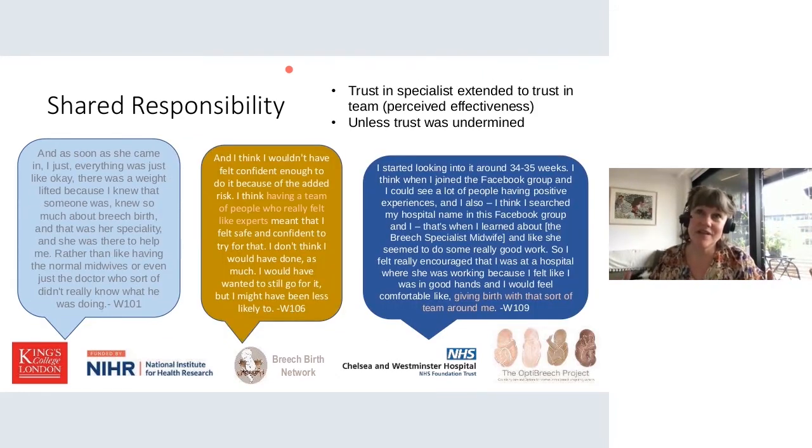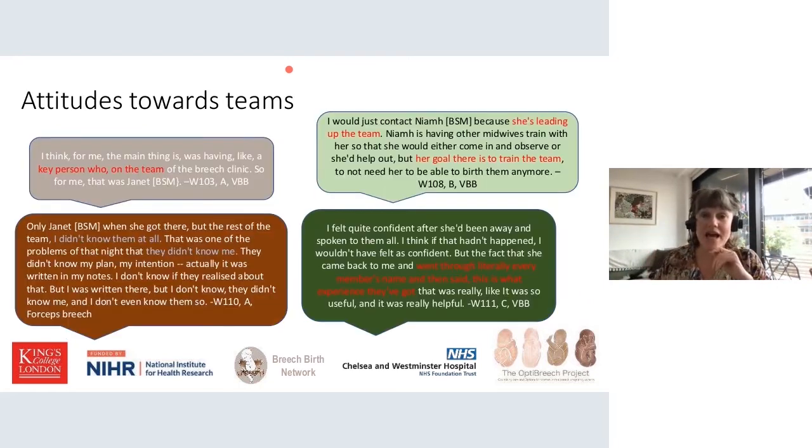What women say is that instead of everyone telling them 'you're putting your baby at risk and this is your responsibility,' having a breach team that's willing to be on call for them is a matter of sharing responsibility. They still know it's their informed decision and they ultimately live with their decisions — any adverse outcomes are theirs to live with for the rest of their lives. But knowing there are people who have done extra training and are prepared to be there makes a really big difference to the trust they feel. Unless they spoke to people who expressed judgment and disapproval, in which case they started focusing solely on the breach specialist midwife saying 'I don't want anyone else but this person.' If they had good interactions they trusted the whole team was there working together.